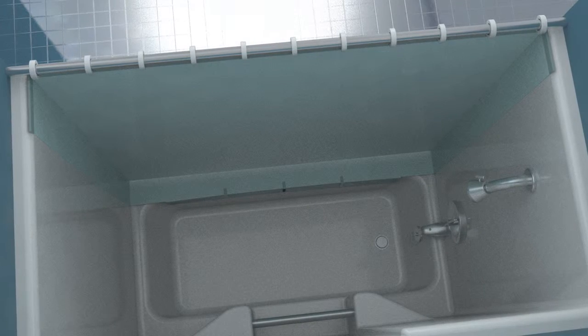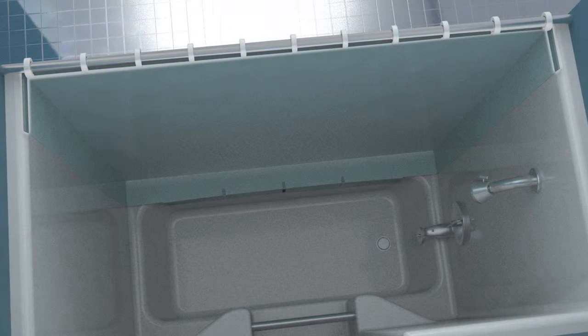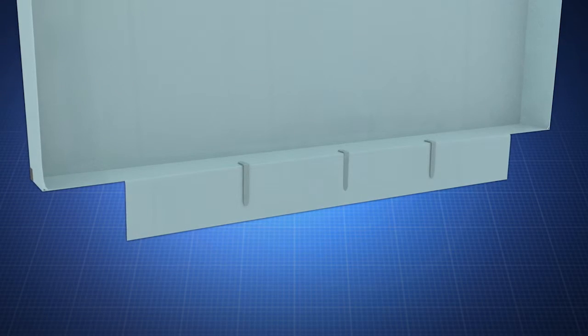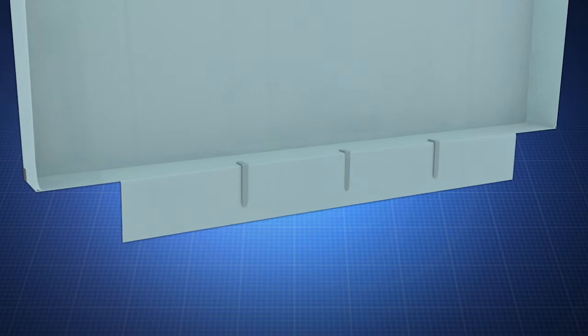Unlike conventional shower curtains, wings on each end of this curtain supported by magnets cling to the side walls, and the bottom of the curtain is curved and contours over the edge of the tub, together creating an all-around seal.